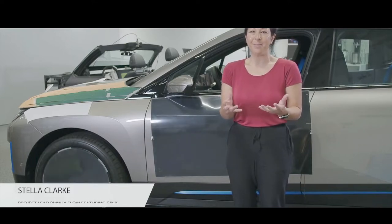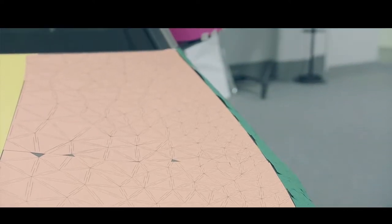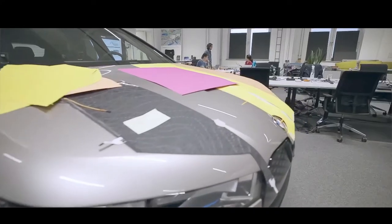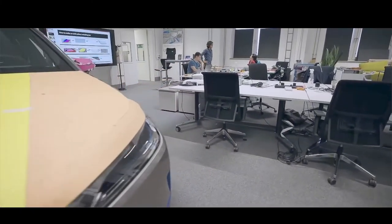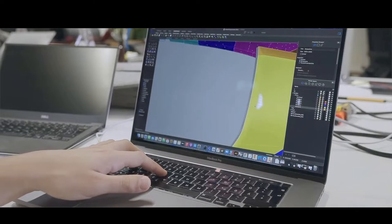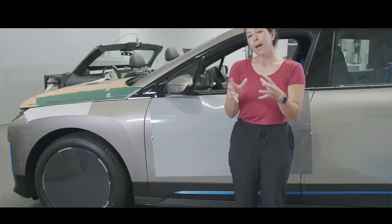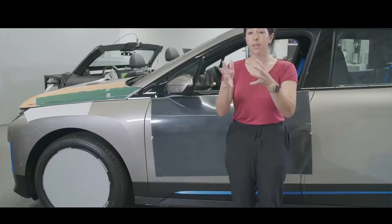Adrien Van Hooydonk, head of BMW Group Design, says the BMW iX Flow is an advanced research and design project and a great example of the forward thinking that BMW is known for. The innovative E-Ink technology opens completely new ways of changing the vehicle's appearance in line with the driver's aesthetic preferences, the environmental conditions, or even functional requirements. The technology thus offers unprecedented potential for personalization in the area of exterior design. The BMW iX Flow featuring E-Ink demonstrates this potential to impressive effect.